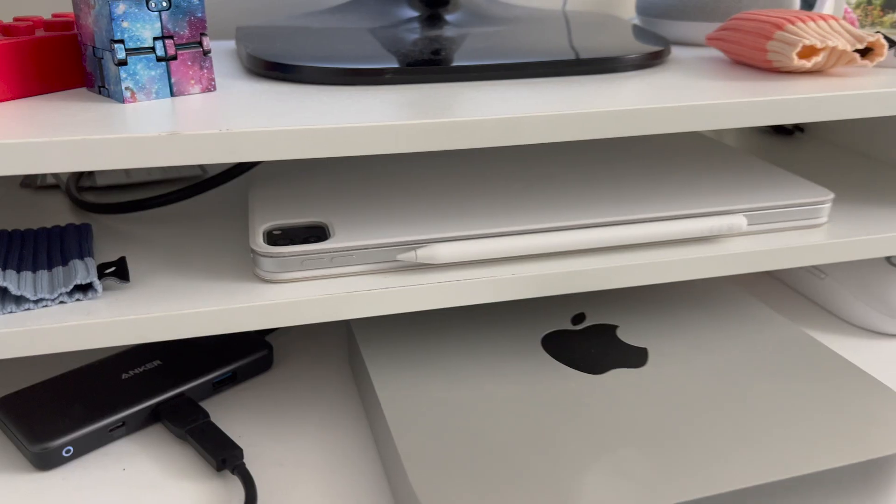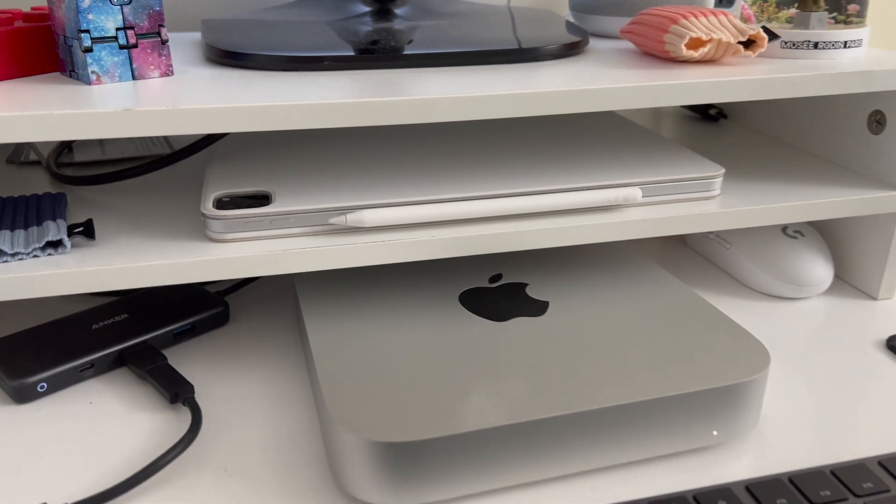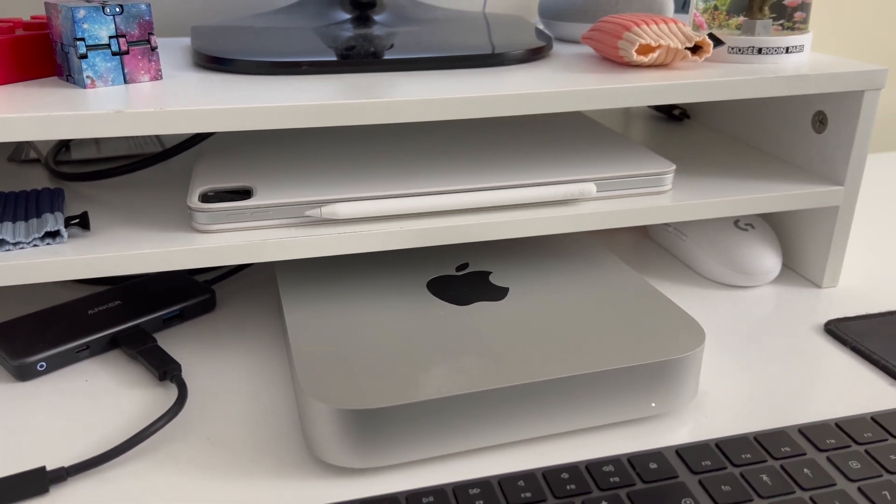If you're like me and you have a regular day job but you like to do creative stuff in the evenings or the weekend, the M1 chip is going to be absolutely perfect for you. I picked up an M1 Mac Mini last year and it's completely changed the way that I work on my videos.